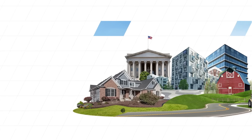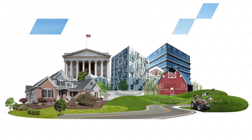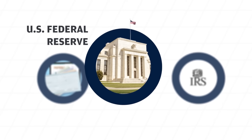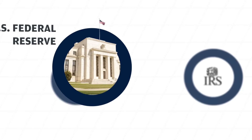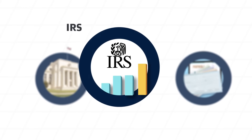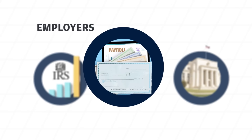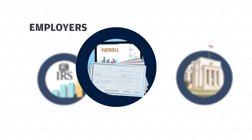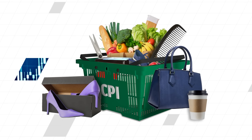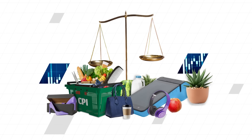Despite these limitations, the CPI remains a handy tool for governments, businesses, and society at large. In the U.S., the Federal Reserve uses the CPI to calibrate monetary policy and set interest rates, while other government agencies use it to calculate benefit payments and income tax brackets. Employers also often look to the CPI when adjusting wages in line with the cost of living. All in all, the CPI is an important metric that informs many major decisions and tells us a lot about the health of a country's economy.